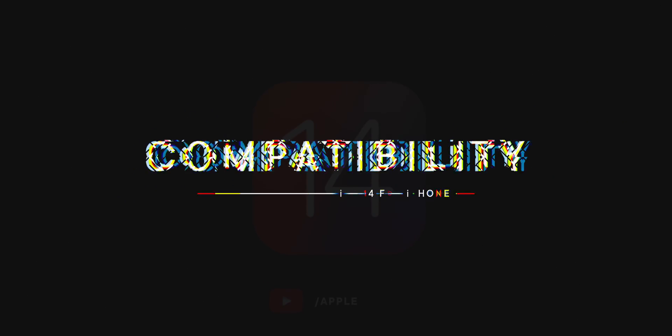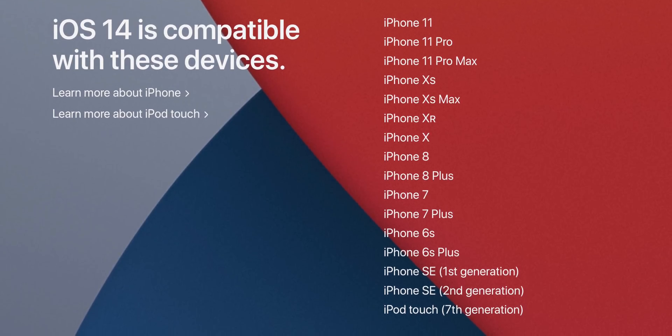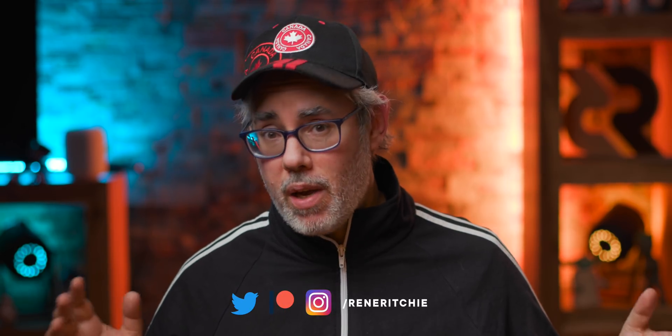iOS 14 basically runs on every iPhone from the 2015 iPhone 6S to the 2016 original iPhone SE on up, also the current generation iPod touch seven. So if you're running iOS 13 today, you'll be able to run iOS 14 as soon as it ships.